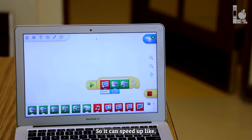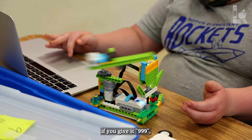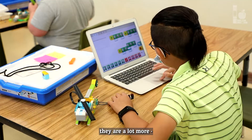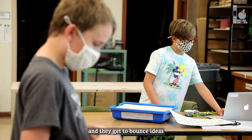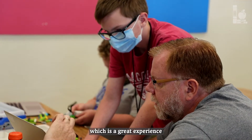You can speed it up to 999 and it will go that fast. Even the kids that do computer science during the school year are a lot more structured in their classrooms. This is more of a chance for them to experiment, try things on their own, and bounce ideas off peers they've never worked with before, which is a great experience.